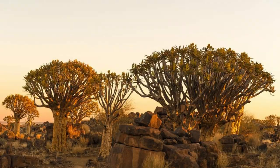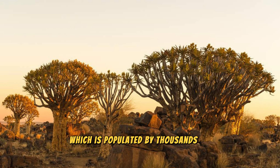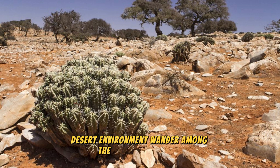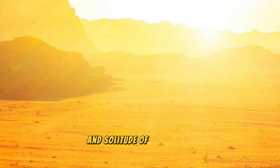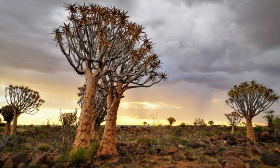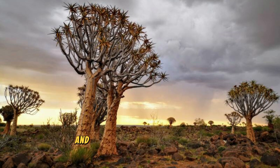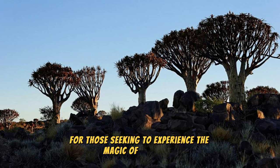The Quiver Tree Forest: Discover the otherworldly landscapes of the Quiver Tree Forest, a surreal and enchanting wilderness located in southern Namibia. Explore this unique forest, populated by thousands of quiver trees — ancient succulents that have adapted to survive in the harsh desert environment. Wander among the gnarled branches and silvery leaves of these otherworldly trees, and experience the magic of sunrise and sunset as the desert sky is painted in shades of gold and crimson, casting an ethereal glow over the landscape.